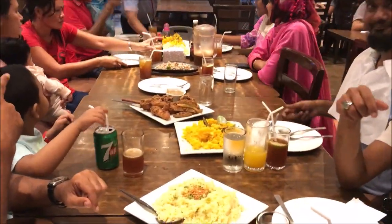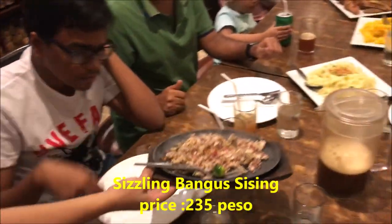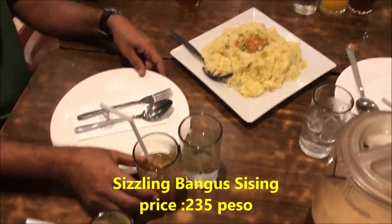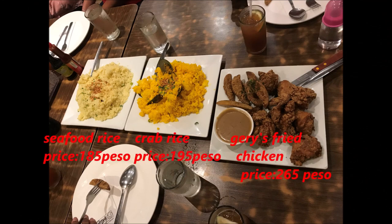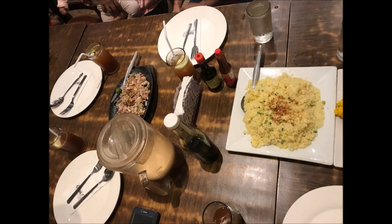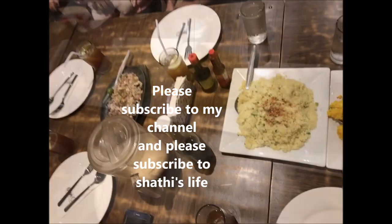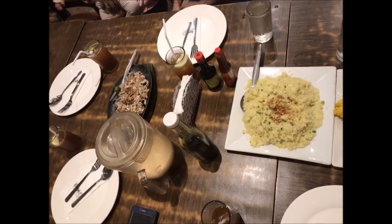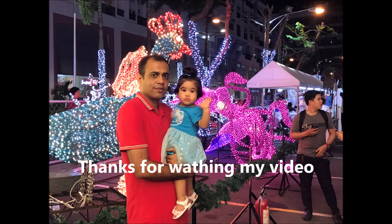If you want to know the name and price of what I ordered, I will mention it in the video. Please subscribe to my channel — don't forget to subscribe to Shathi's Life. Hopefully you will enjoy the video and have a good day!